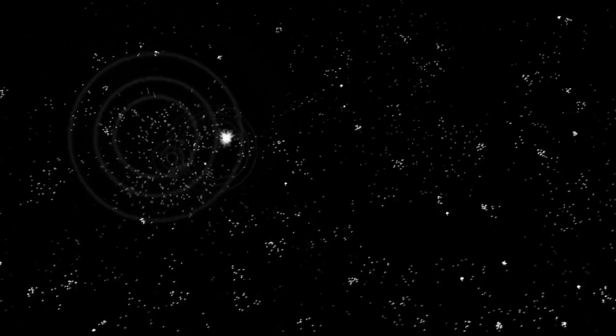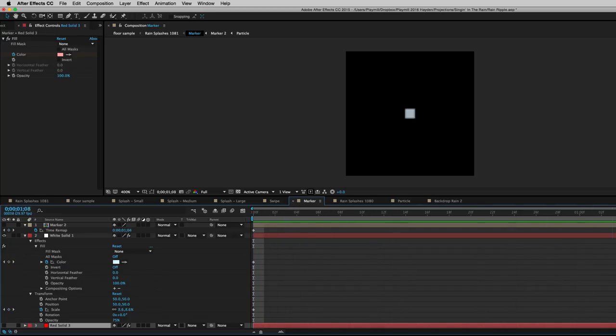A lot of people wondered how he could hit his mark so perfectly on every step. While Jacob is incredibly talented, he did have a little help. If you look closely, you can see little white markers appear on the stage that show him where to step, but you can only really see them if you're looking for them. We like to describe it as sort of a theatrical version of Dance Dance Revolution.